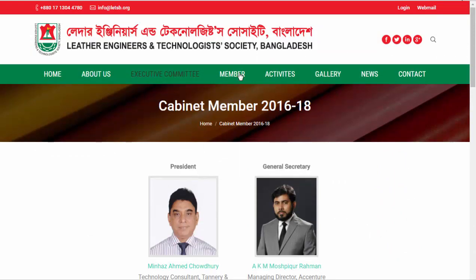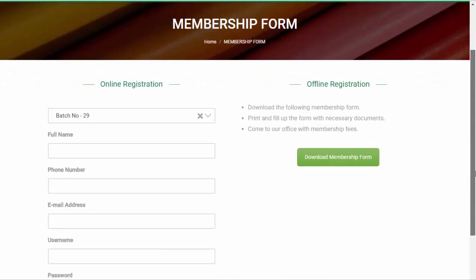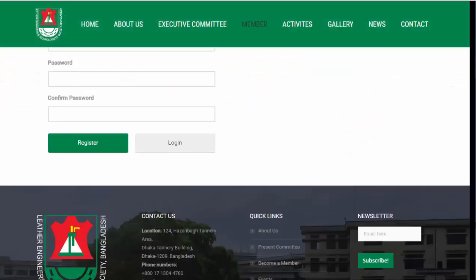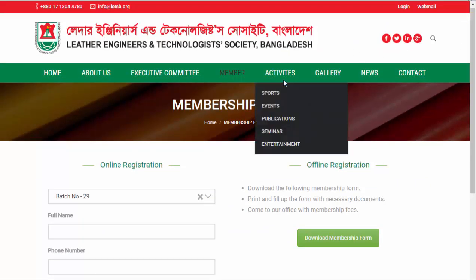You can also see the process, fees, rules and regulations for becoming a member of L.E.T.S.B. from the drop-down menu. You can also see the events conducted by L.E.T.S.B. by clicking on the event option.